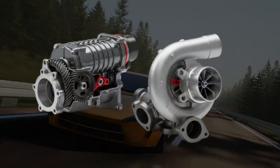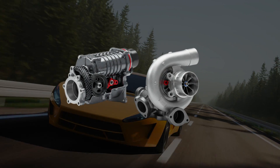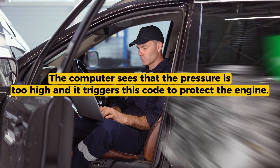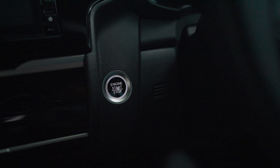Today we're talking about code P0234, and that one shows up when your turbocharged or supercharged engine is making more boost than it's supposed to. The computer sees that the pressure is too high, and it triggers this code to protect the engine. Let's break that down real quick.